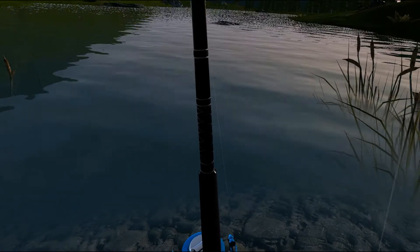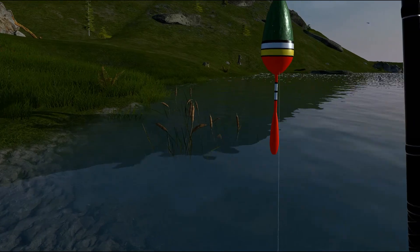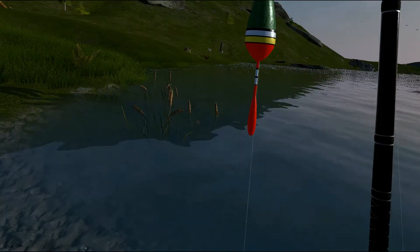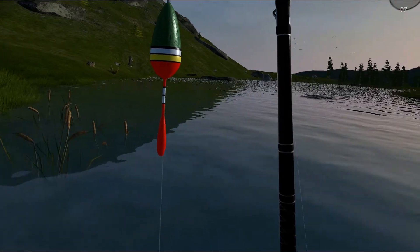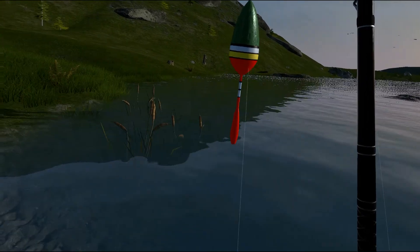There it goes swimming off. Thank you for watching the fish series at Betty Lake, and we will be moving on to the next lake. Please subscribe — it doesn't cost you anything, but it helps me with YouTube. And ring the bell, which gives you a notification when I create another video.